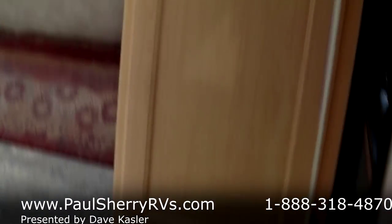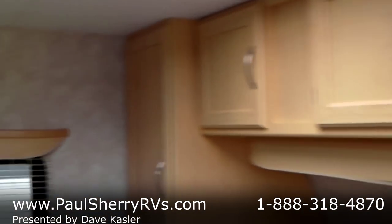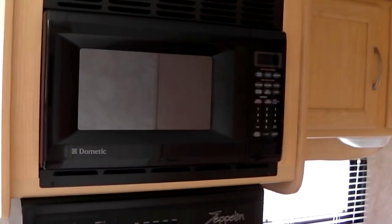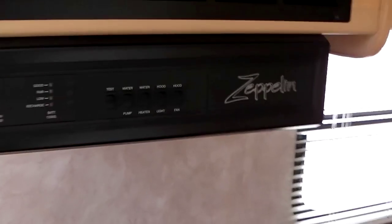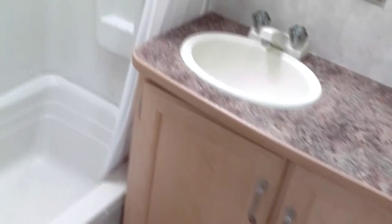You have wardrobe on both sides, overhead cabinet, three-burner stove, microwave oven. There's your monitor panel with your hot water heater and water pump, double sink, double-door refrigerator/freezer, lots of storage, and a rear bathroom.